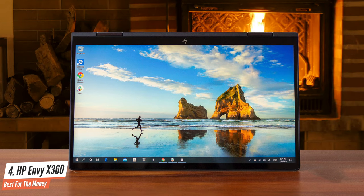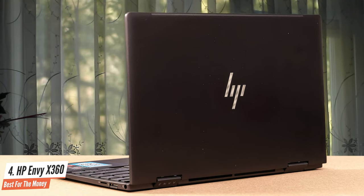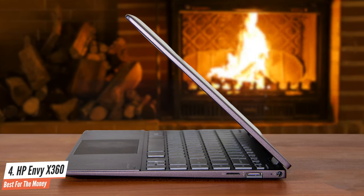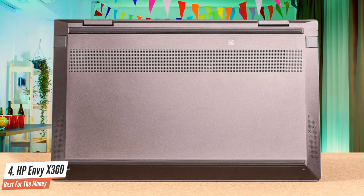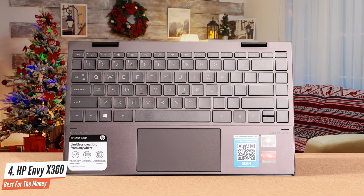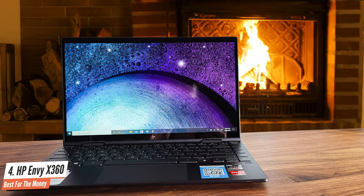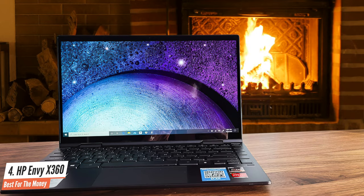It has an AMD 6-core Ryzen 5 4500U CPU, 8GB 2400MHz DDR4 SDRAM, and a 256GB PCIe solid-state drive. Connectivity includes one USB 3.1 Type-C port, two USB 3.1 ports, an HDMI port, one microphone/headphone combo jack, and one microSD media card reader. Its operating system is Windows 10 Home, and the graphics coprocessor is an AMD Radeon Vega 8. Average battery life can last up to 11 hours, which is great. It's a great laptop overall — it has many features that will help you finish your everyday tasks without a problem, so you should check this one out.